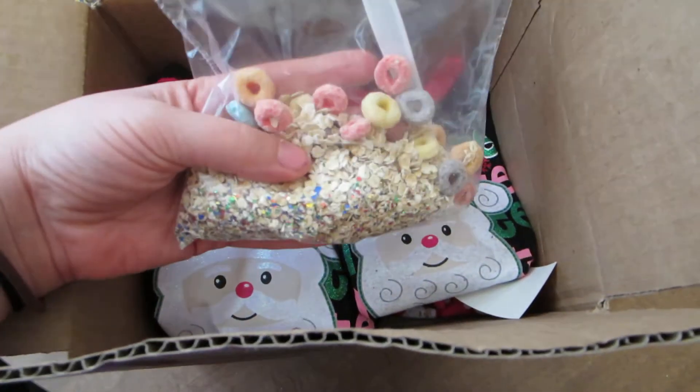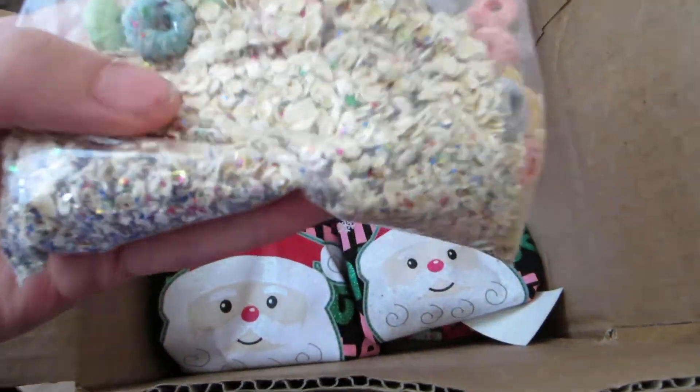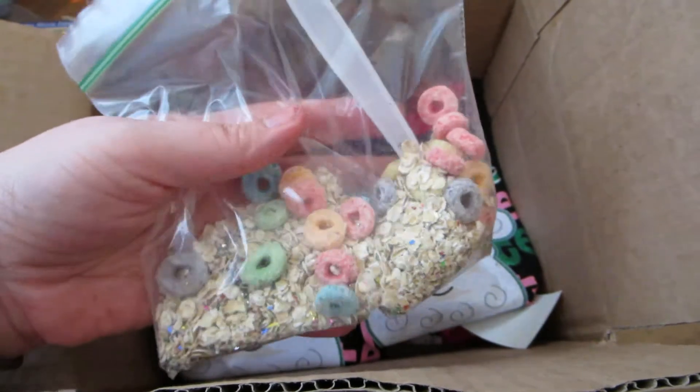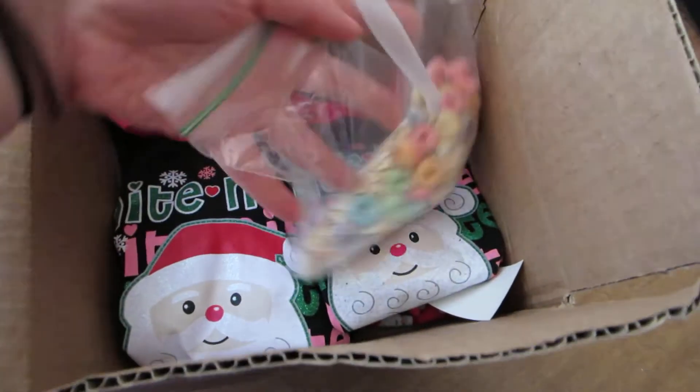I put in some reindeer food. This is oatmeal, Froot Loops, and glitter. We'll probably just walk around the building and sprinkle this out. I put a little spoon in there so that the reindeers know where to land.